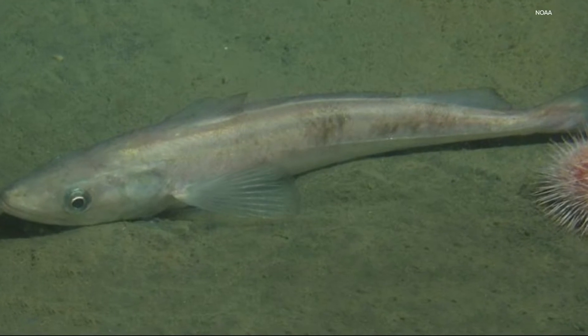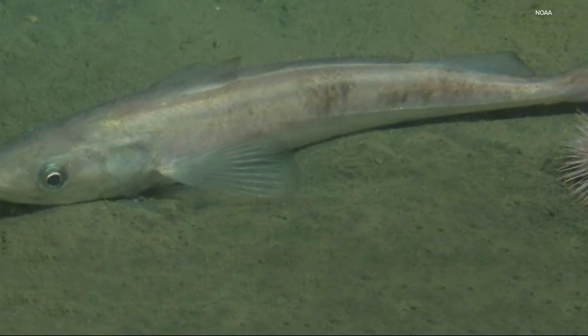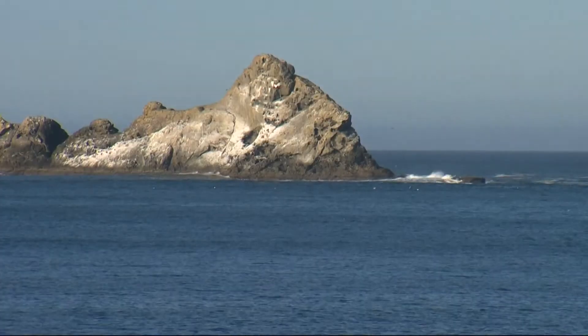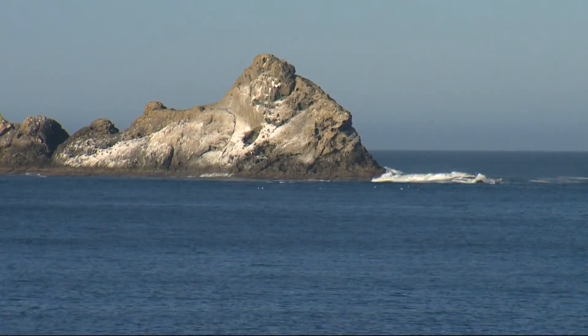Researcher Jung Kwan with Oregon State University has found that skin from the Pacific Whiting can help prevent our skin from wrinkling from sun exposure. Gelatin from this Pacific Whiting has a pretty good potential for protecting against premature skin aging caused by UV radiation. Pacific Whiting are common throughout the Pacific Ocean.